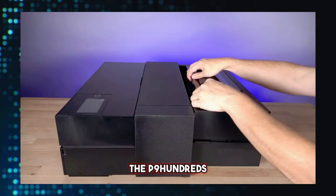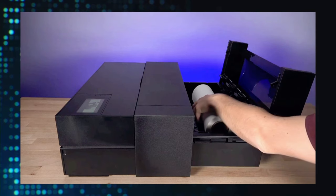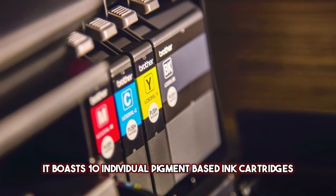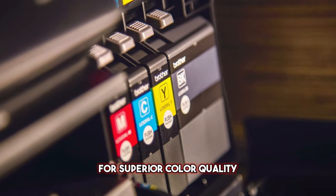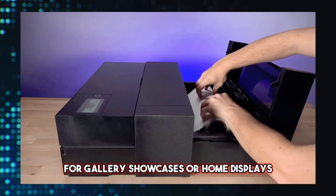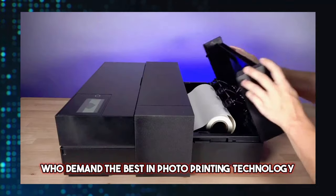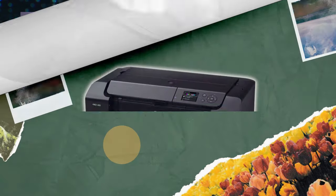The P900's pigment-based photo printing system excels on matte photo paper and fine media. It boasts 10 individual pigment-based ink cartridges for superior color quality. With its ability to print large enough for gallery showcases or home displays, the SureColor P900 is a powerhouse for those who demand the best in photo printing technology.